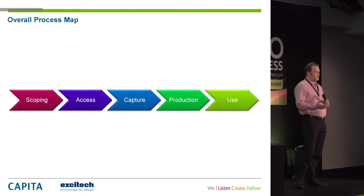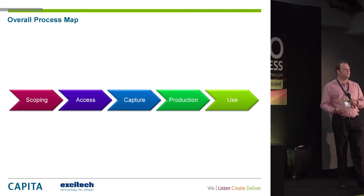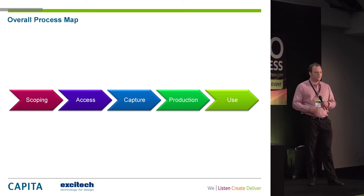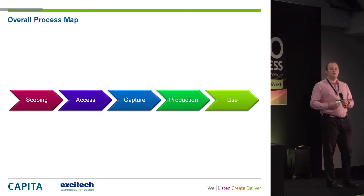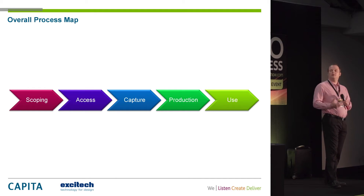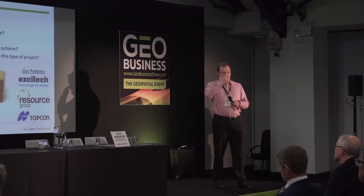We ran this as an R&D project to understand the viability of photogrammetry. We went through it like a normal project, covering the most important stages: the scoping element, access, capture, production, and the use of that information.